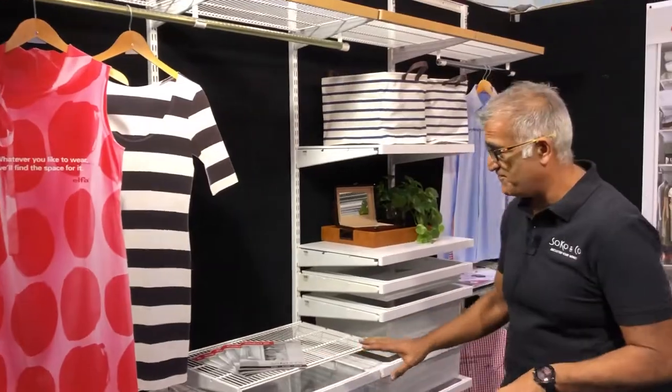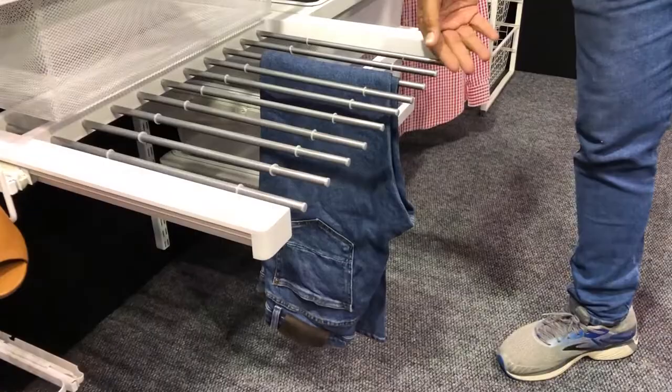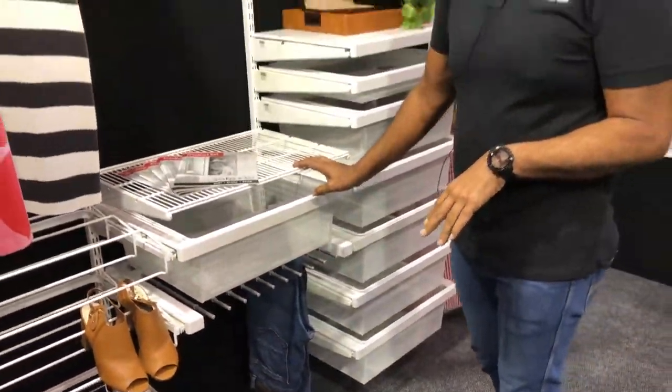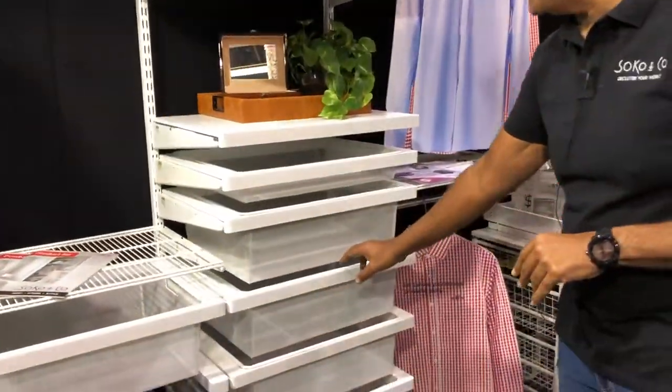This is a beautiful, unique system. We've also got what's called the pant rack, that holds ten pairs of pants. There wouldn't be a wardrobe that we cannot organize or declutter. We've got everything — every possible storage solution for everywhere.